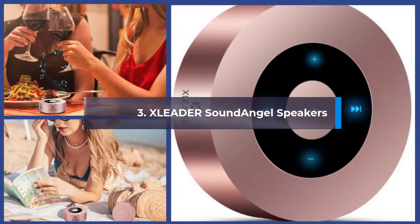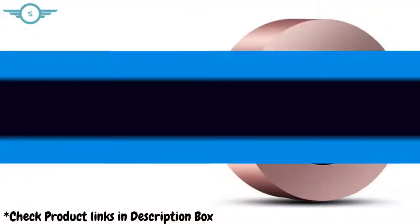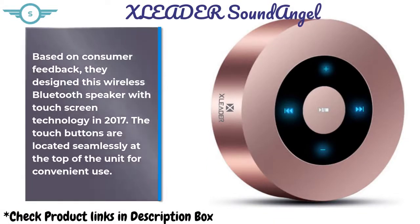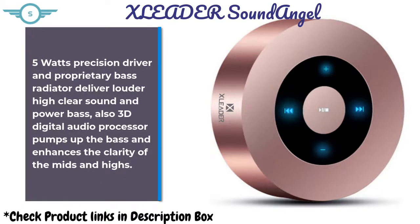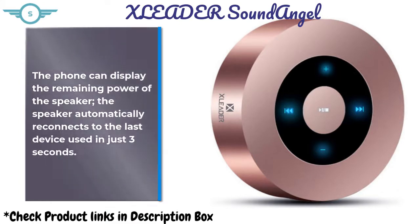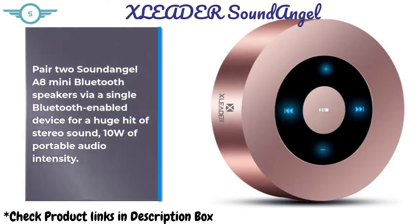X-Liter Sound Angel Speakers. Based on consumer feedback, they designed this wireless Bluetooth speaker with touchscreen technology in 2017. The touch buttons are located seamlessly at the top of the unit for convenient use. A 5W precision driver and proprietary bass radiator deliver louder, high-clear sound and powerful bass. A 3D digital audio processor pumps up the bass and enhances the clarity of the mids and highs. The phone can display the remaining power of the speaker, and it automatically reconnects to the last device used in just 3 seconds. Pair two Sound Angel A8 mini Bluetooth speakers for a huge hit of stereo sound — 10W of portable audio intensity.